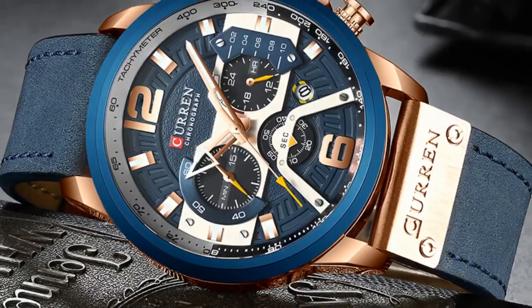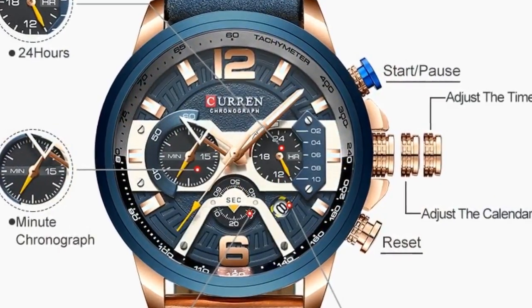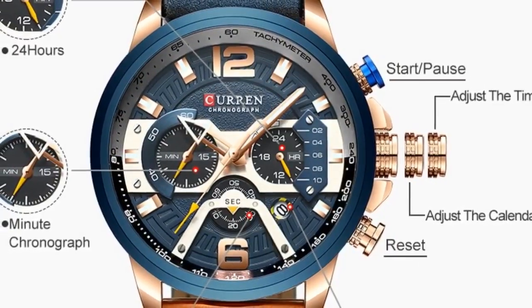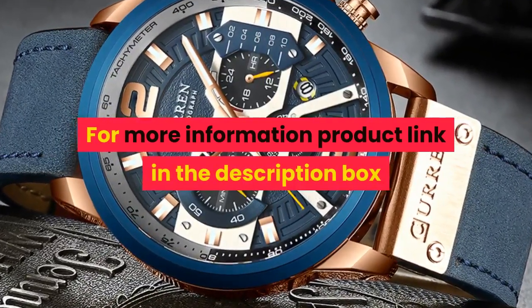Features: chronograph, complete calendar, water resistant. Gender: men. Style: Relogio Masculino, Watch Men, Fashion Watch. For more information, product link in the description box. Thank you for watching this video.